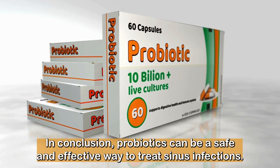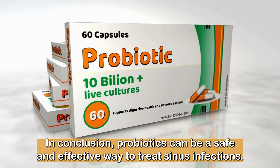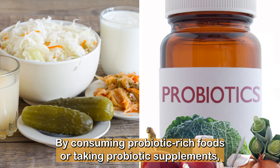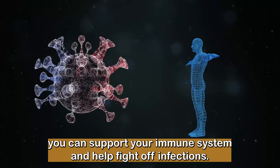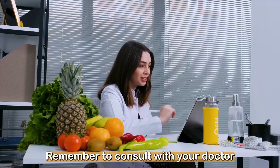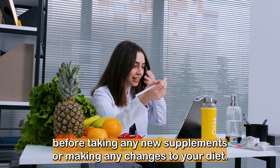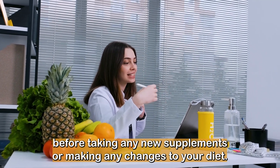In conclusion, probiotics can be a safe and effective way to treat sinus infections. By consuming probiotic-rich foods or taking probiotic supplements, you can support your immune system and help fight off infections. Remember to consult with your doctor before taking any new supplements or making any changes to your diet.